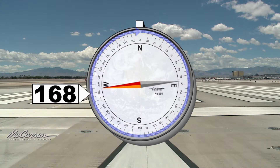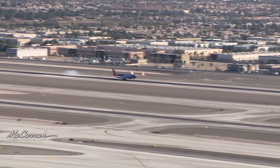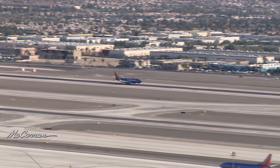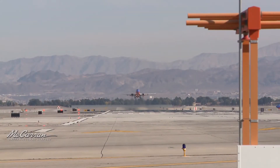Runways get their names by rounding off the compass bearing to the nearest ten degrees and dropping the zero at the end. That means all runways are numbered from 1 to 36. The opposite end of the runway always differs by 180 degrees and is either 18 numbers higher or lower.